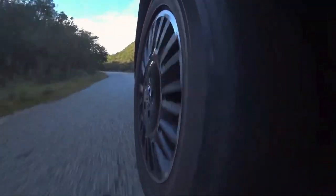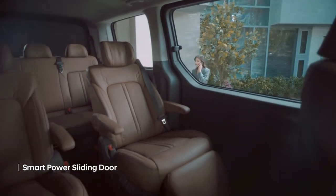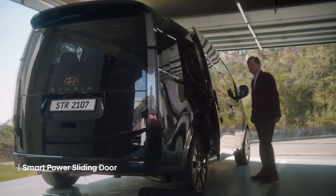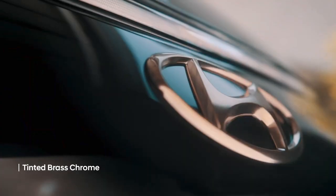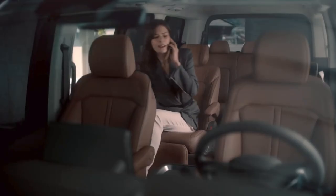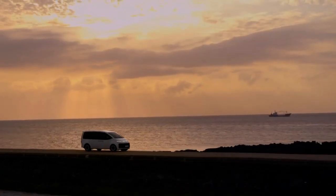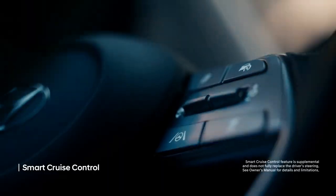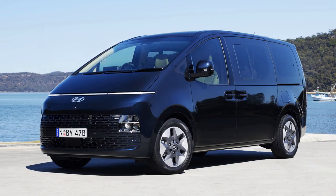This brings us to the main rival of the Caravel — the Hyundai Staria. The Staria is Hyundai's exhibition of its future design language for its large utility vehicles, letting us know we are firmly in the future. The Staria is the successor to the H1.